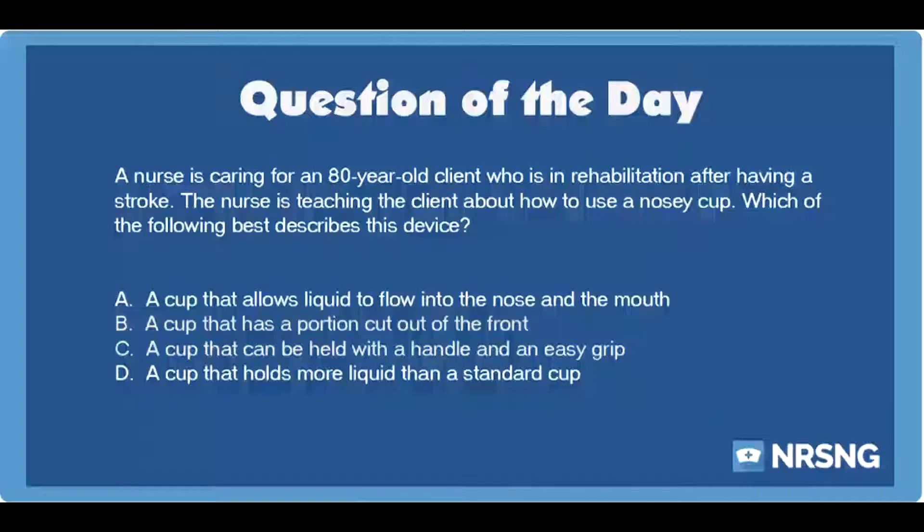The nursing category is neuro. The NCLEX category is basic care and comfort. A nurse is caring for an 80-year-old client who is in rehabilitation after having a stroke. The nurse is teaching the client about how to use a nosy cup. Which of the following best describes this device?